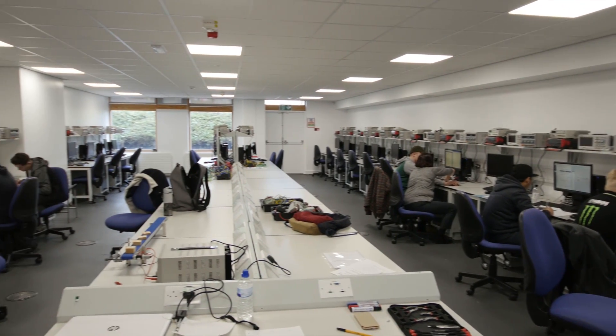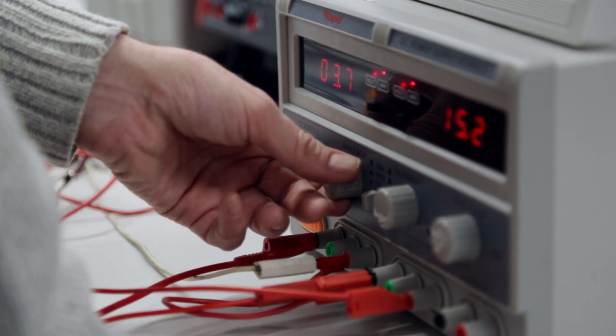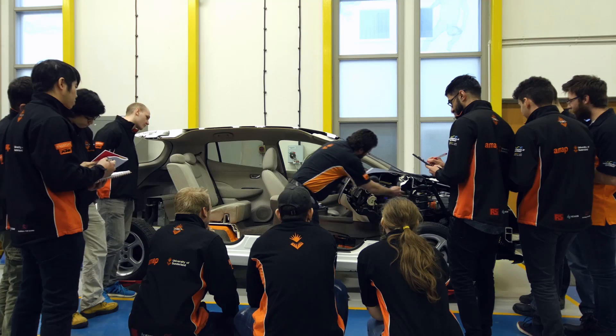We're offering Bachelor of Engineering with honours in the following subjects: manufacturing engineering, mechanical engineering, electronic and electrical engineering, and automotive engineering.